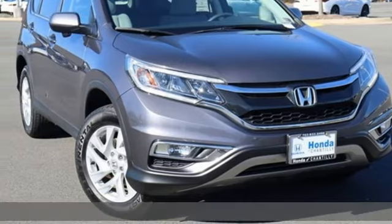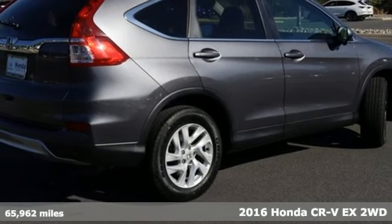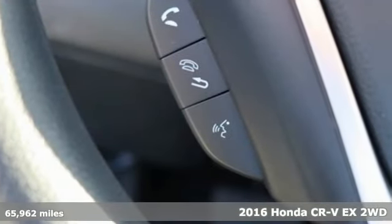Here's a 2016 Honda CR-V. It's Honda, so longevity comes standard and it comes with all the amenities you need.